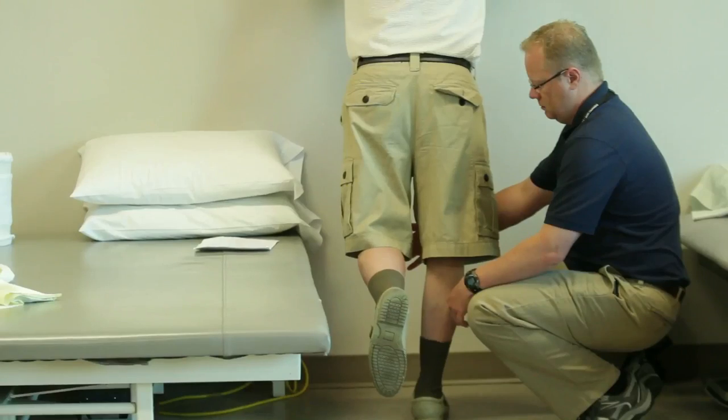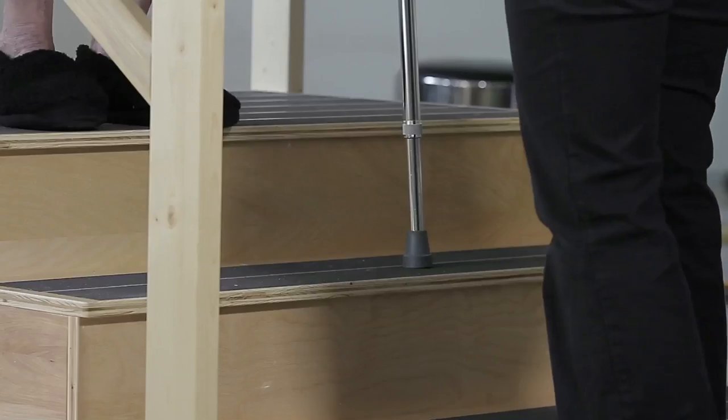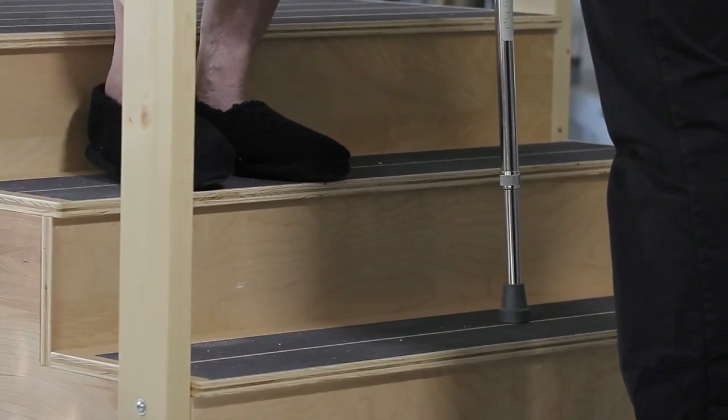Patients who were taken care of prior to the pathway being implemented, compared to patients taken care of with the pathway, show a 30% increase in function at six months. I think that's a really significant finding — people are showing a 30% improvement above their counterparts who did not go through the pathway.